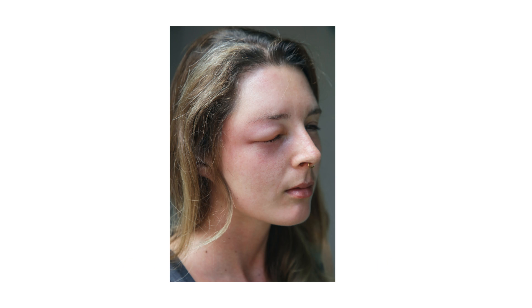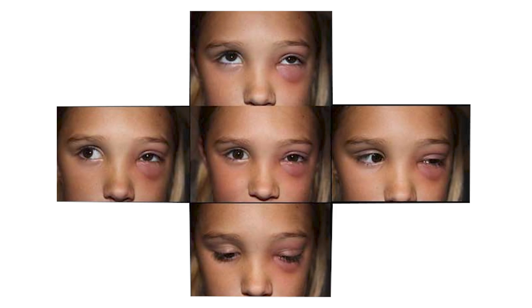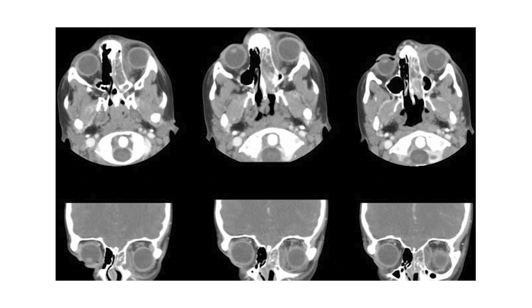Orbital cellulitis is when an infection gets behind a thin layer of tissue surrounding the eye called the septum. This type of infection is pretty emergent because it is usually aggressive, can lead to vision loss, and can even spread to the cavernous sinus. In these cases, patients often need a CT scan of the eyes and orbits, as well as IV antibiotics in a hospital setting.